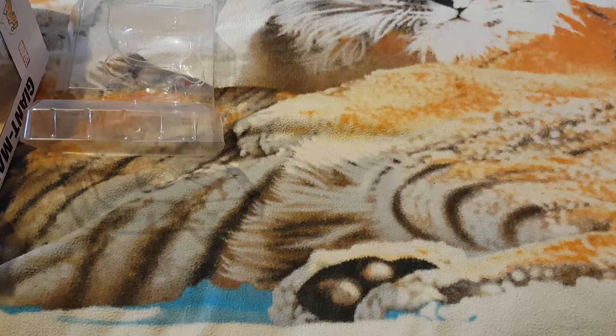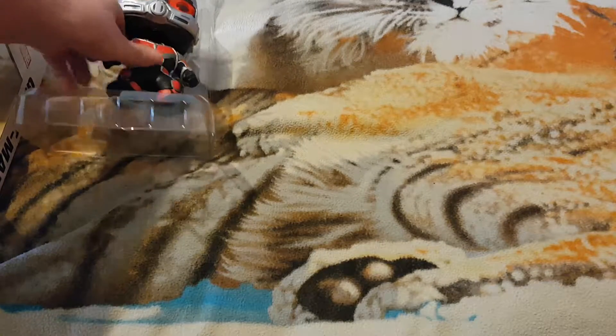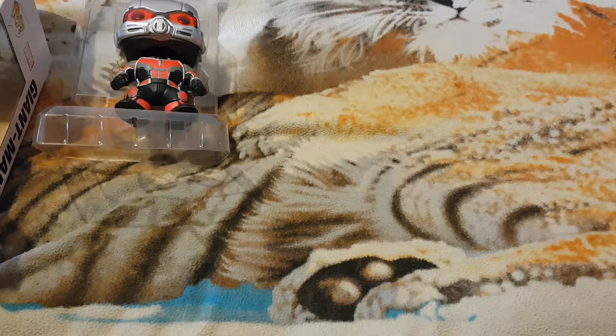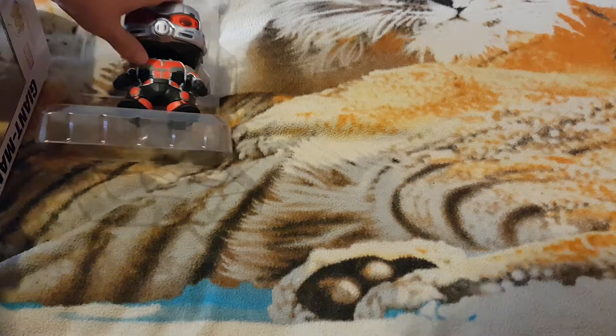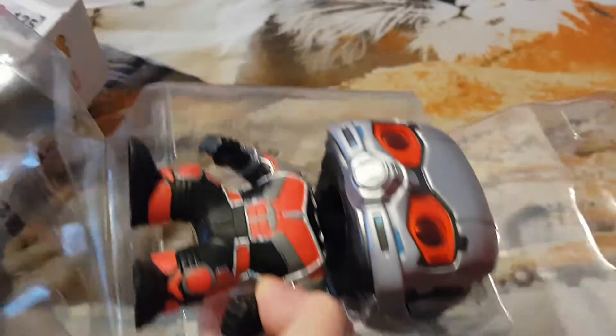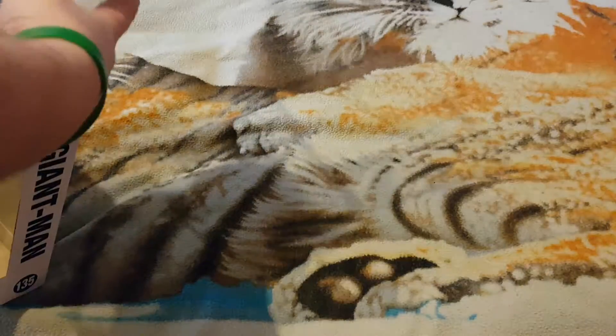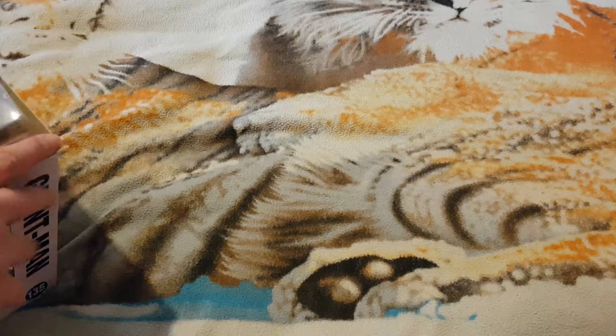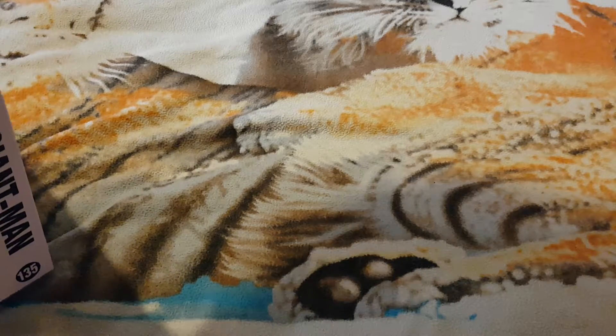I've got a glow in the dark one of him — a smaller version. They're over there. So that's him, and let's see if we can get it back in the box.